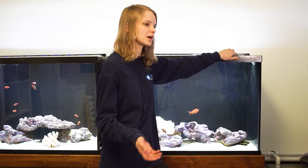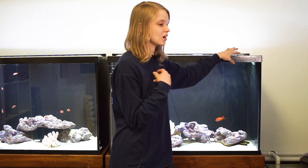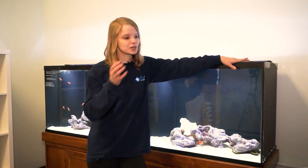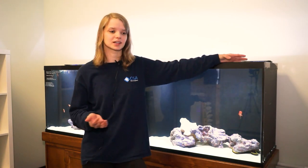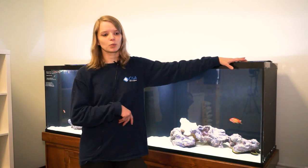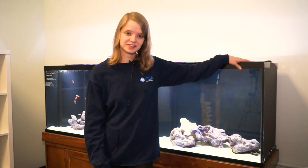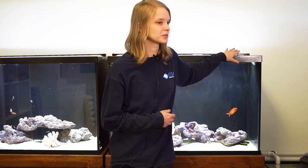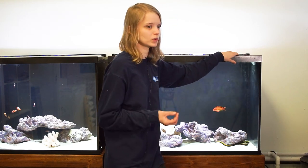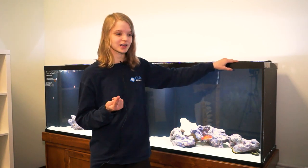These guys are finicky eaters, so you have to be on top of getting them to eat — it does take some effort. You have to offer a lot of different foods to get them to start eating. Even though he's eating here, when you get him home he'll go through another transition period in a whole new environment and has to feel comfortable again. Just offer him food every day until you can get him eating. These guys are reef safe — one of the few eels that are — so they will not eat your corals or harm your clams. However, they will eat small shrimp and small fish, even fish you may not think are small enough.